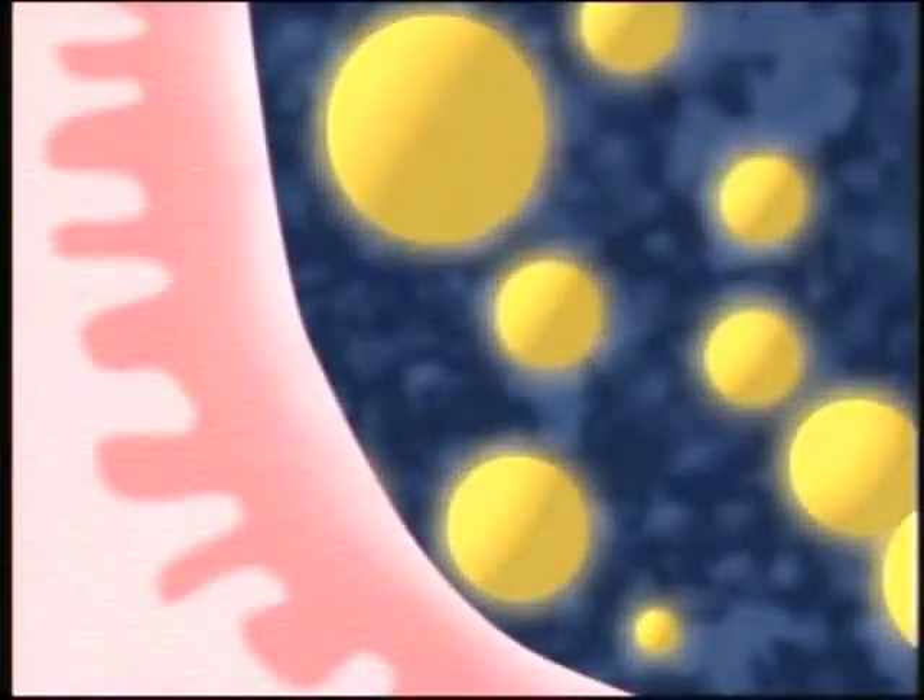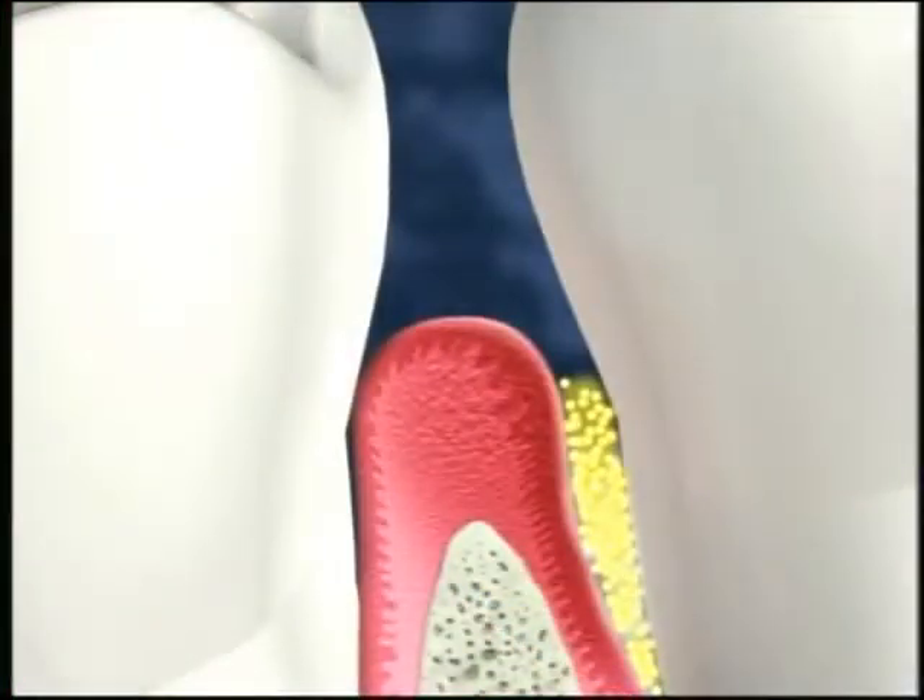The individual powder particles release a controlled, steady flow of the active ingredient, minocycline, a potent antibiotic. The medication helps fight your periodontal infection for at least 21 days.